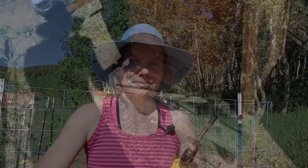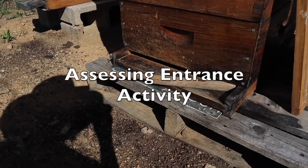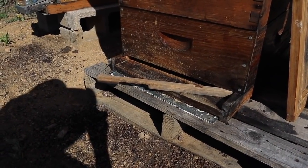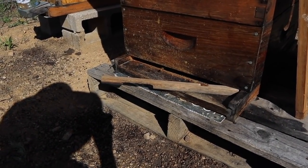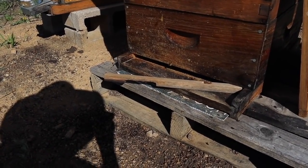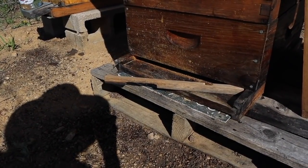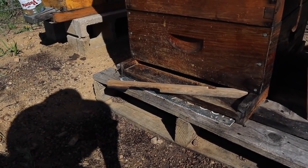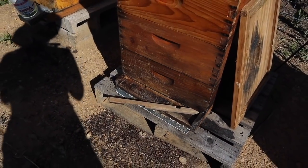First thing to notice is the activity at the front of the hive. I did put in an entrance reducer to help the colony defend itself — I was wondering if maybe they were getting robbed. But the bees have pushed it out twice. I close it up so there's just that three-inch hole, and then the next day it's pushed out again. The bees feel like they need more room.